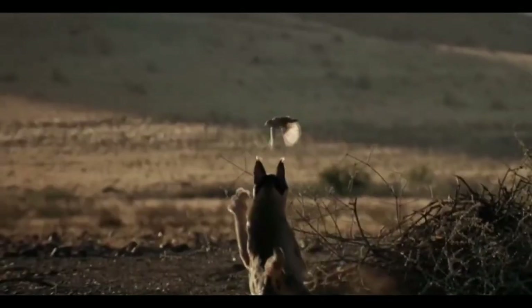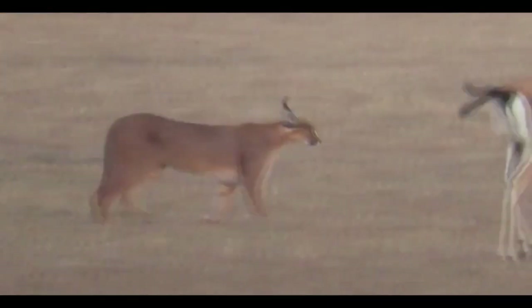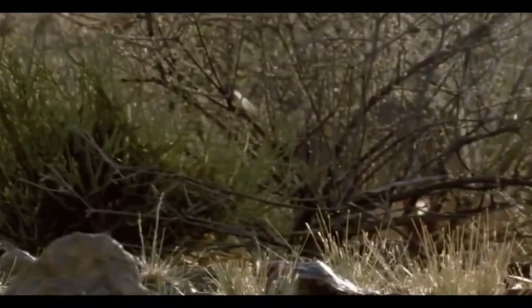Caracow Cat: The Caracow Cat, or Desert Lynx, is a carnivorous cat but easy to train. They are animals that inhabit Africa and Asia, and can measure about 90 cm and weigh about 18 kg.